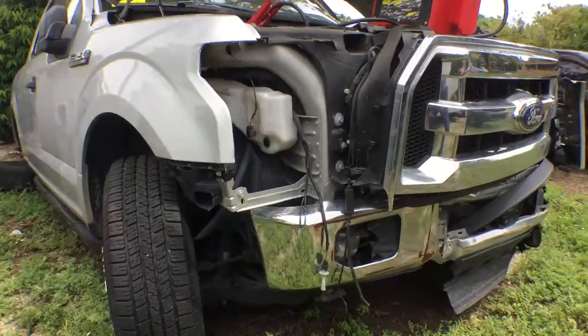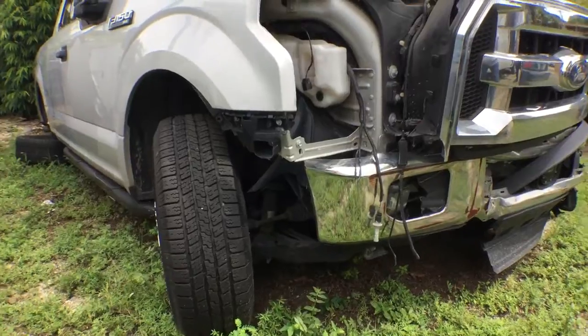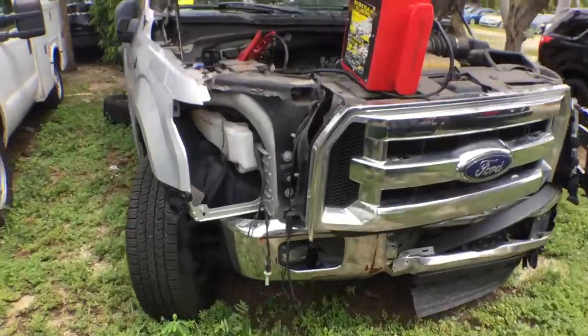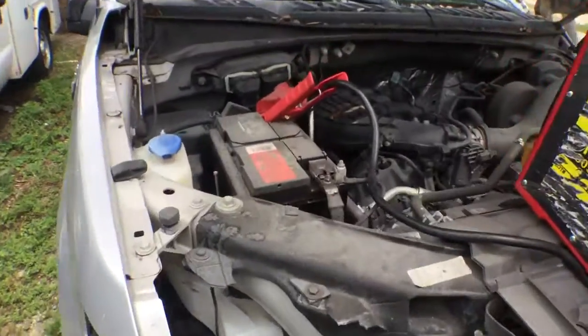The front bumper took a hard hit and the chassis may be bent. This one has a 3.5 liter V6.